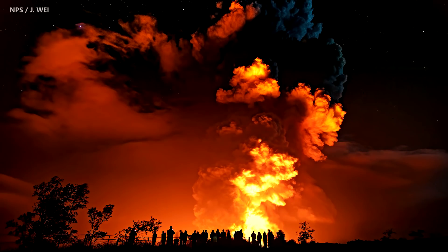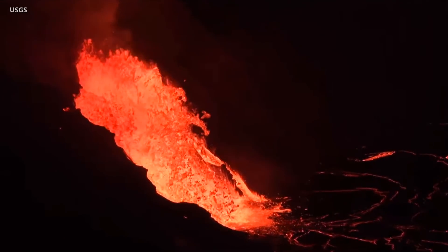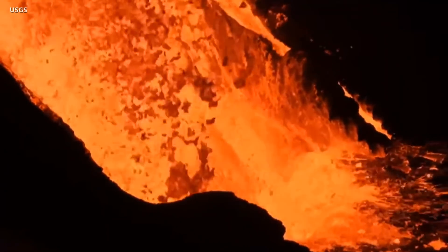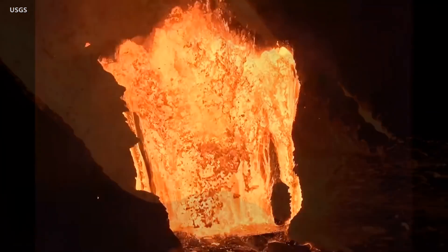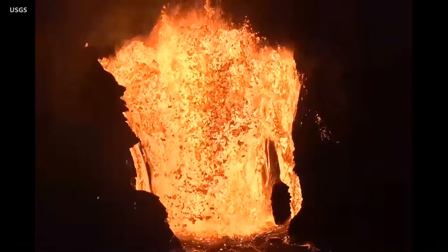Meanwhile, as crowds flock to see the new eruption, Hawaii Volcanoes National Park has had to make some adjustments. On Tuesday, park officials announced the closure of the backcountry for overnight use. The spike in visitation requires the full attention of staff to manage safe access to viewing areas at the summit. All existing backcountry permits are canceled and rain checks will be issued. The park will reopen overnight backcountry use once additional National Park Service staff are brought in to help manage the evolving eruption. Given the depth of the crater, visitors will not be able to see the lava from the designated viewing areas, but the plume and nighttime glow are visible from all over the park.